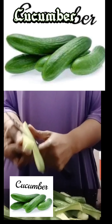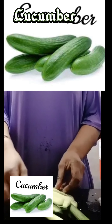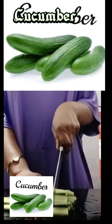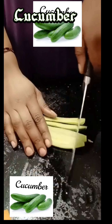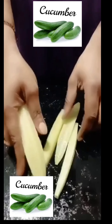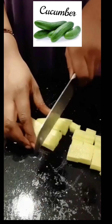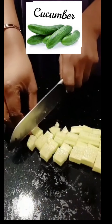Taking cucumber also freshens the breath — for some people who have had a long day and maybe haven't talked for a very long time, instead of taking gum, you can try just chewing cucumber or taking cucumber juice as a natural remedy. It is very good for the body and intestinal health. As you can see, I have already sliced the cucumber — I removed the peelings first.